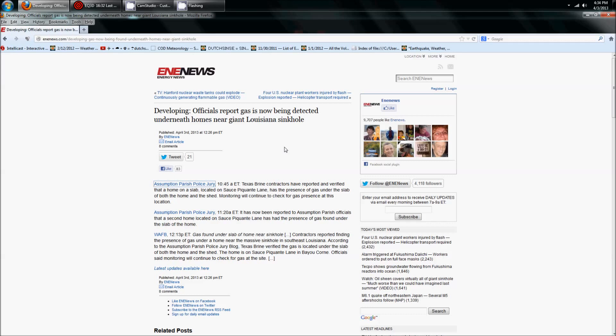At 10:45am this morning Eastern Time, Texas Brine contractors reported and verified that a home on a slab located on Sauce Picante Lane has the presence of gas under the slab of both the home and the shed. Monitoring will continue to check for gas presence at this location. Then at 11:20am they updated: a second home located on Sauce Picante Lane has also had the presence of gas found under the slab.